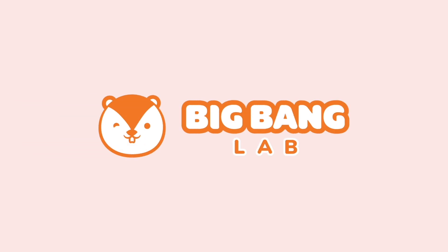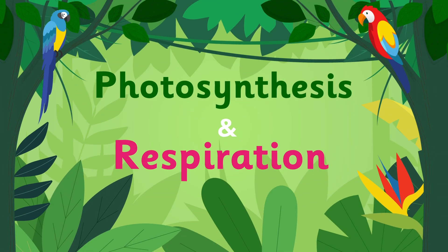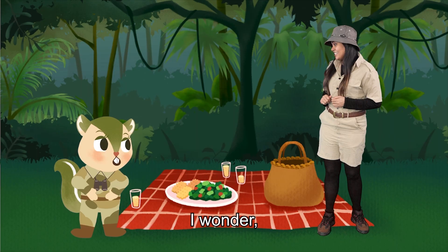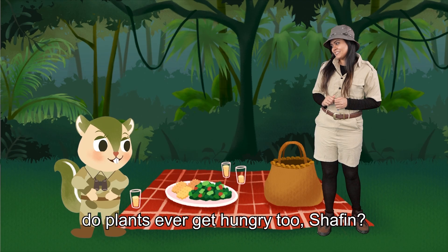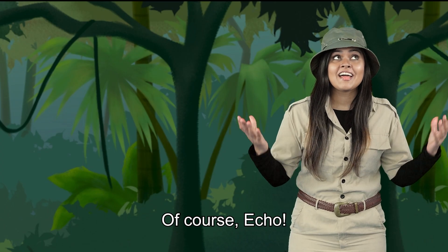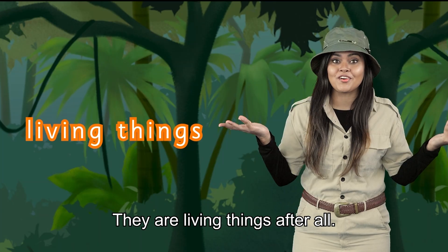Big Bang Lab! I wondered, do plants ever get hungry too, Shafine? Of course, Echo. They are living things after all.